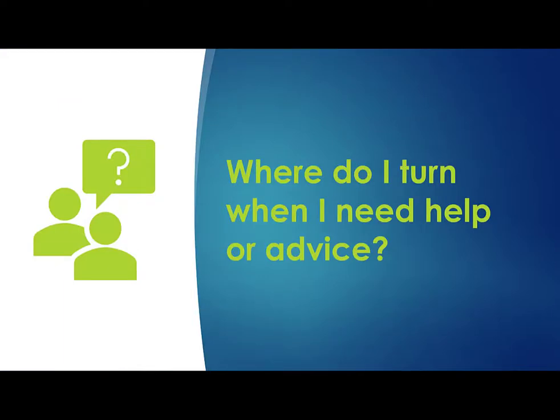Let's take a moment to talk about reaching out to NIH and answer the question: where do I turn when I need help or advice? And notice I didn't say if — I said when you need help or advice. Program officials are one of three players in the NIH extramural team. The other two are scientific review officers and grants management officers. Each has a role in the application and award process.